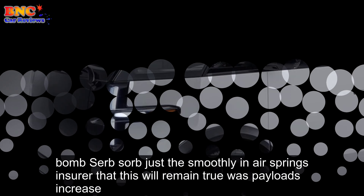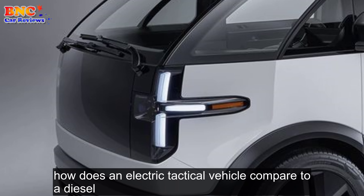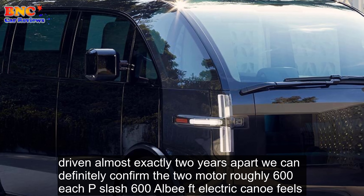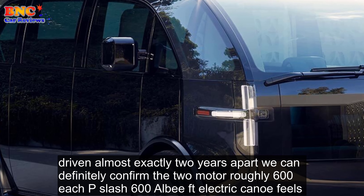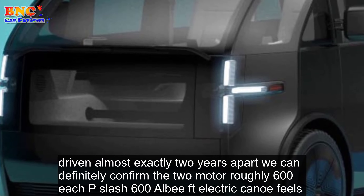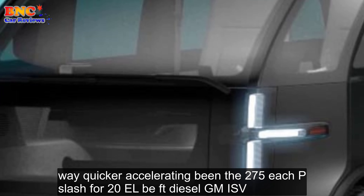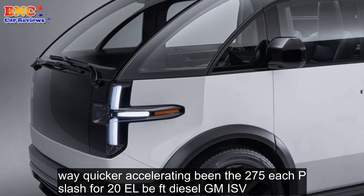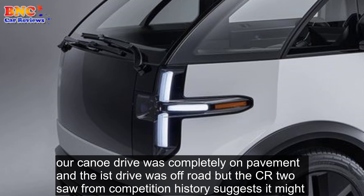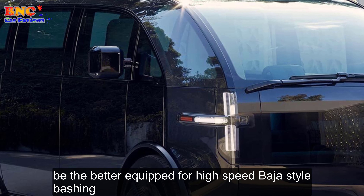Bumps are absorbed just as smoothly, and air springs ensure that this will remain true as payloads increase. How does an electric tactical vehicle compare to a diesel? Driven almost exactly two years apart, we can definitely confirm the two-motor roughly 600 HP / 600 lb-ft electric Canoo feels way quicker accelerating than the 275 HP / 420 lb-ft diesel GM ISV. Our Canoo drive was completely on pavement and the ISV drive was off-road.